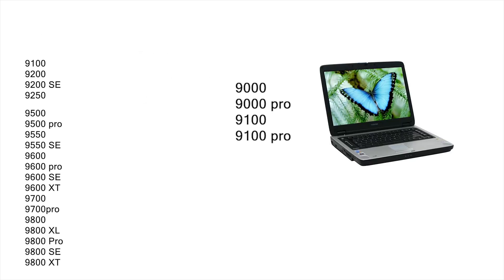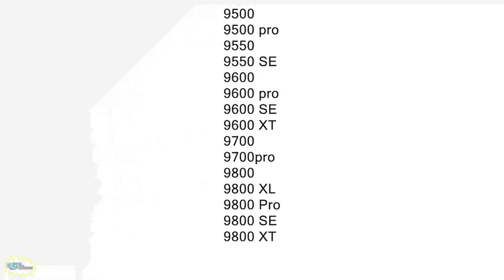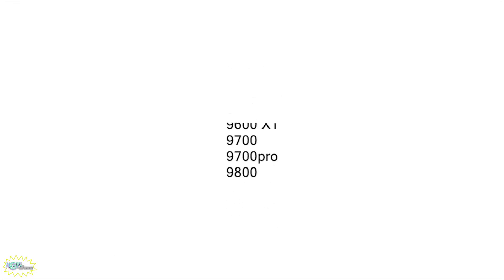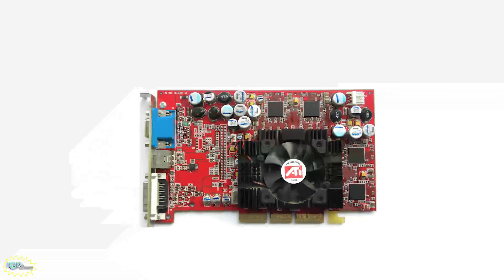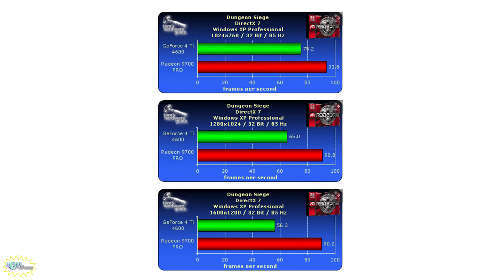These are all the 9000 series cards ATI launched. Some were notebook computer chips, and others were entry-value segment video cards that utilized a revamped version of the last generation's R200 chip rebranded as the RV280. The 9700 Pro was the original flagship of this generation — revolutionary in many ways, and upon release in August of 2002, it was the fastest consumer video card ever produced, beating the competition by a significant margin.